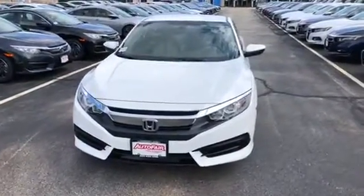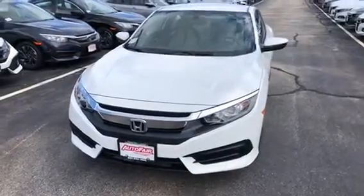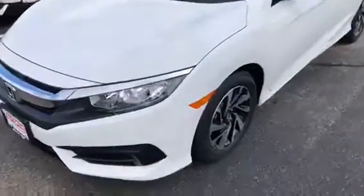Hey Jen, my name is Sal from AutoFair Honda. I have the Civic you inquired about — it's here, it's in stock. I'm gonna go over some features with you. This car has LED daytime running lights and nice alloy wheels.